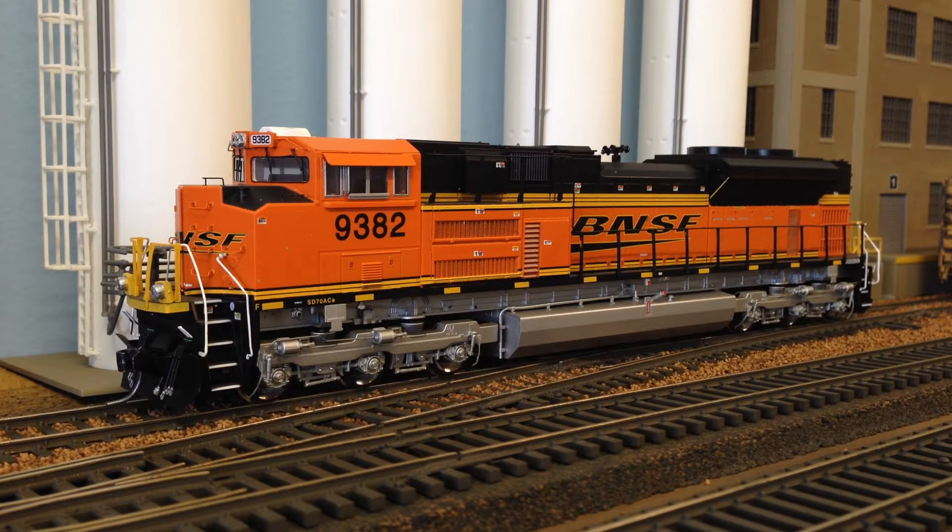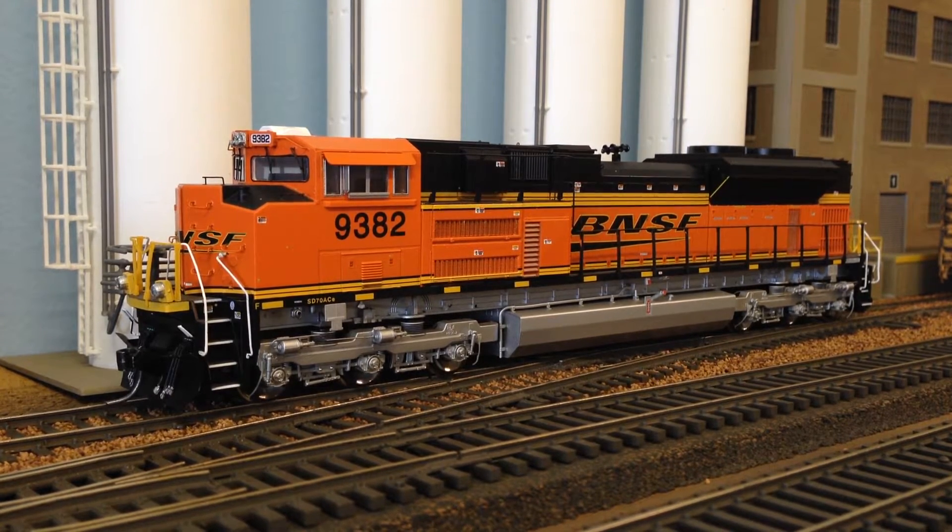I did notice they have a small selection of the new Bachmann locomotives. I wasn't really interested in purchasing one of those, but I noticed they do have them in stock. I picked up a couple of supplies and a couple of pieces of rolling stock.